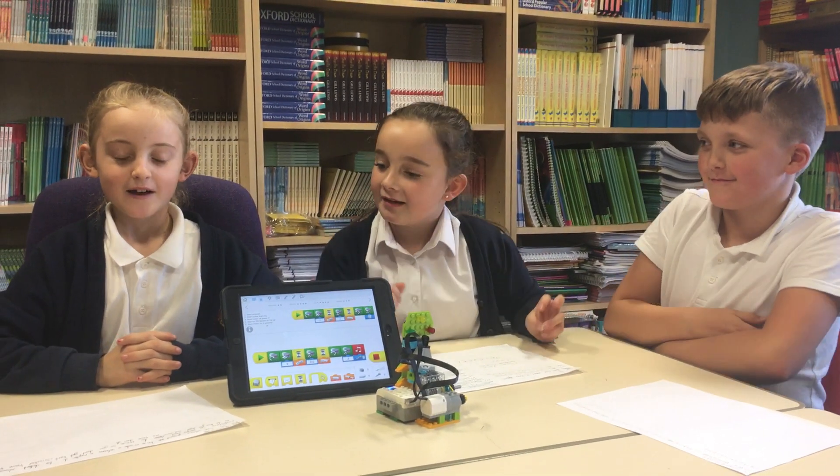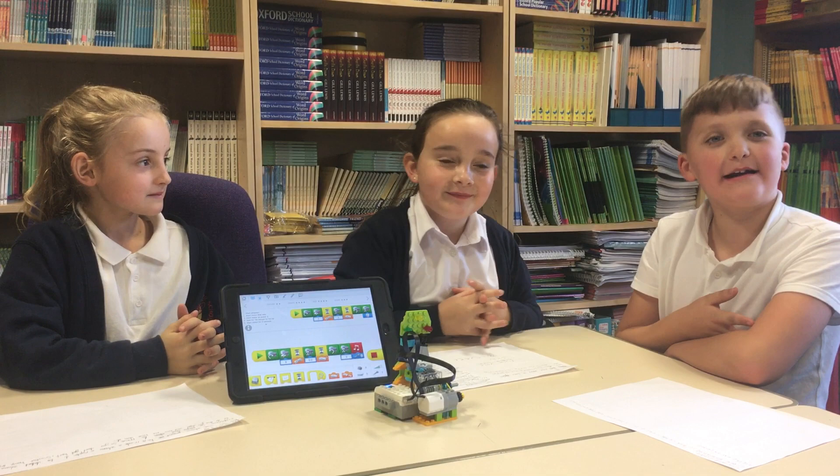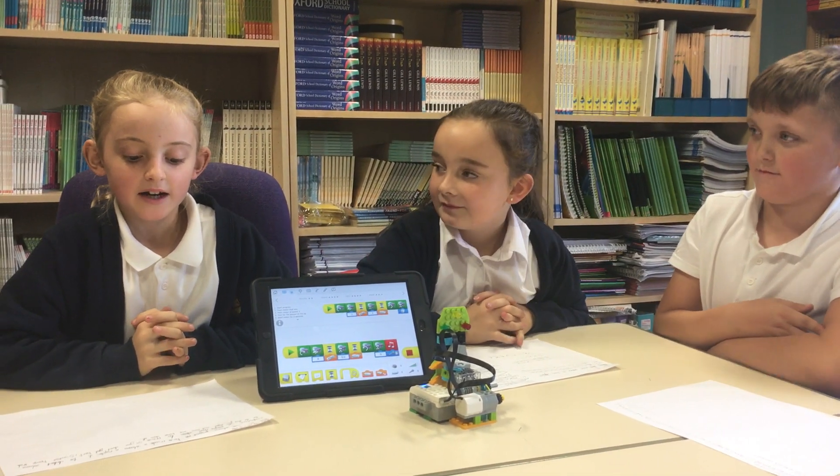Hi! My name's Lily. My name is Alicia. My name's Claudine. This is a volcano project.